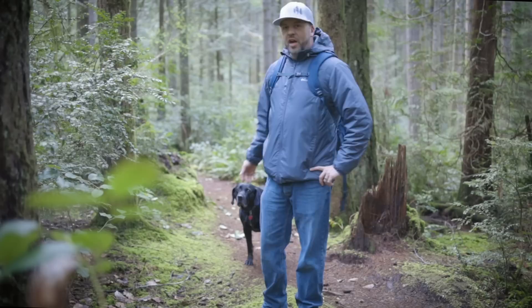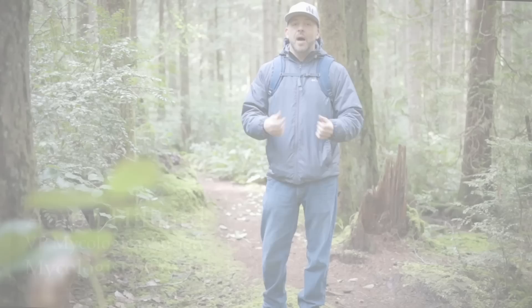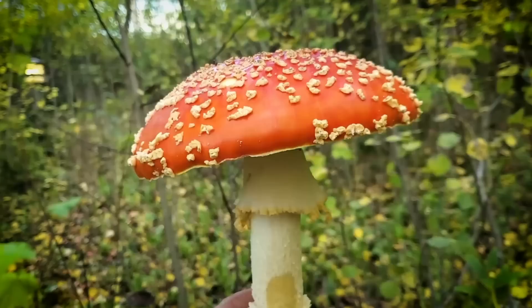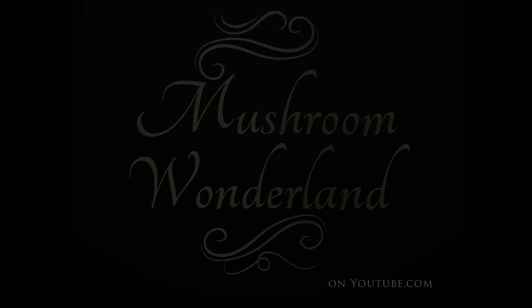Hey everybody, welcome to Mushroom Wonderland! If you're new to this channel, me and my dog Gunner often go into the woods and help you identify what wild mushrooms might be growing alongside the trail. I'm the vice president of the local mycological society and the creator of Mushroom Wonderland. Come with me into Mushroom Wonderland to see what's growing here in spring of 2023.